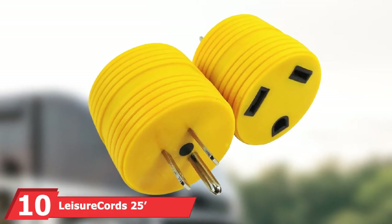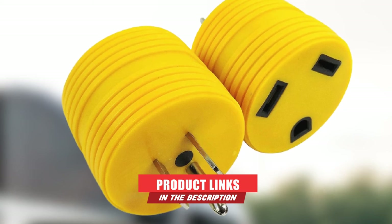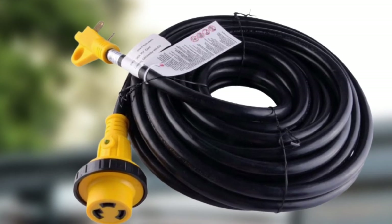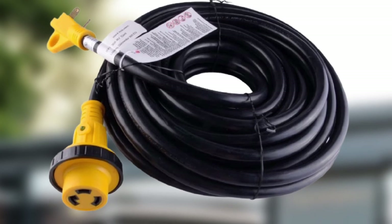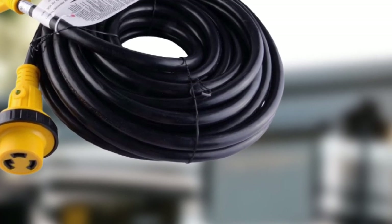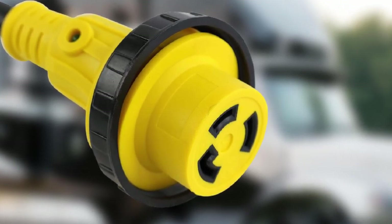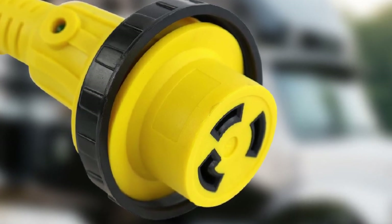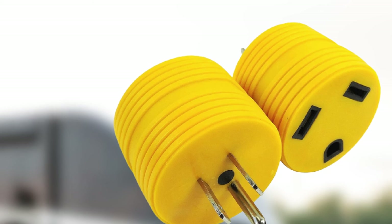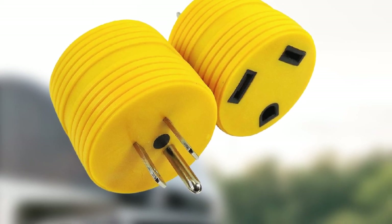Finally, at number 10, we have the Leisure Cord's 25 Power Extension Cord. Affordable does not necessarily mean cheap, and there is no shortage of cheap extension cords — the trick is finding one that works as intended and does not easily get damaged. The Leisure Cord's 25-foot power cord fits that description. Its most appealing aspect is its affordable price, but it also works as intended, allowing an electrical current of up to 30 amps. It does not heat up even when used for a few days. It has a twist-locking feature that keeps it plugged in so it won't get disconnected accidentally. The plug can be twisted in after plugging, and it has a threaded screw ring to keep it secure.